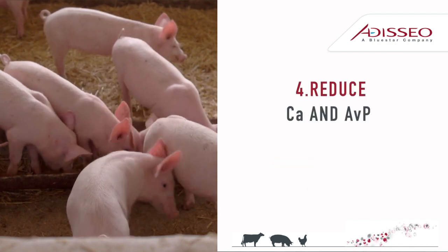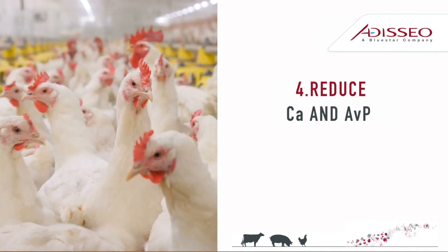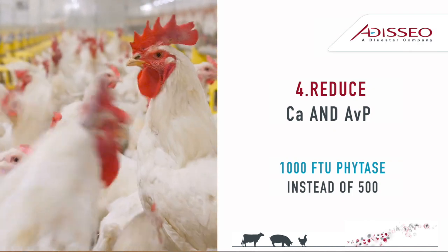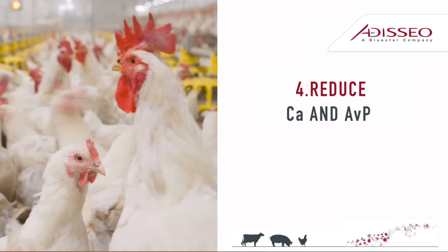Tip 4: Reducing calcium and inorganic phosphorous sources in diets, you can reduce feed costs. By using 1000-FDU phytase, you can save cost and benefit the environment. And remember, phytase spares some energy and amino acids as well.